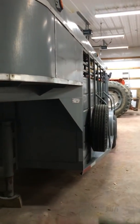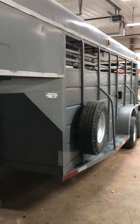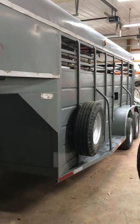Really good trailer. Trailer has a clear Kentucky title. It is ready to go anywhere in the world — signed, notarized, everything is there. Really nice WW 16x6 gooseneck.